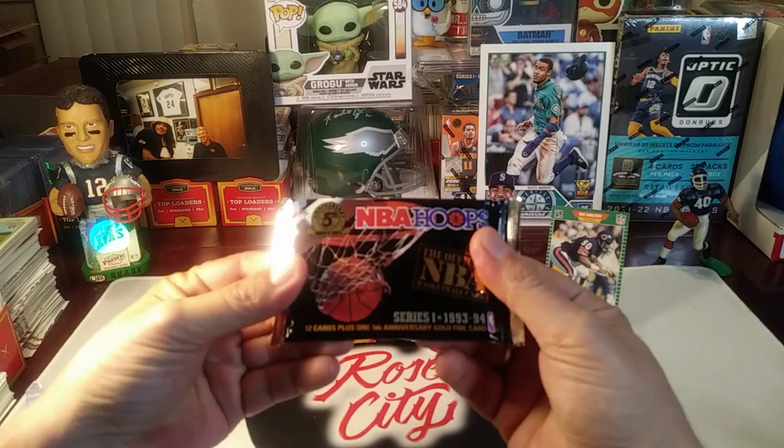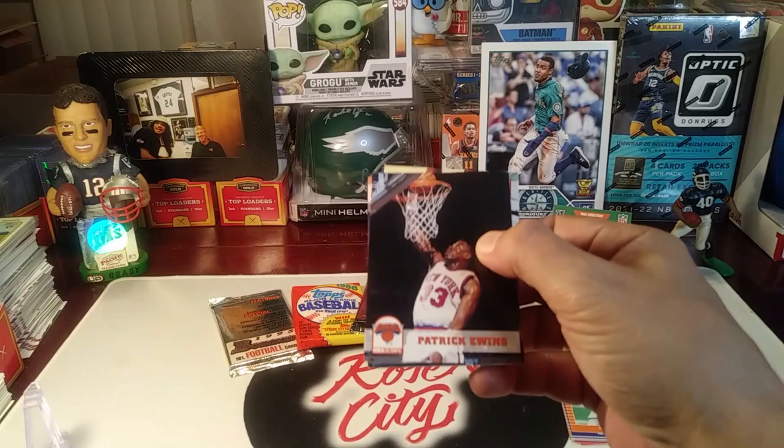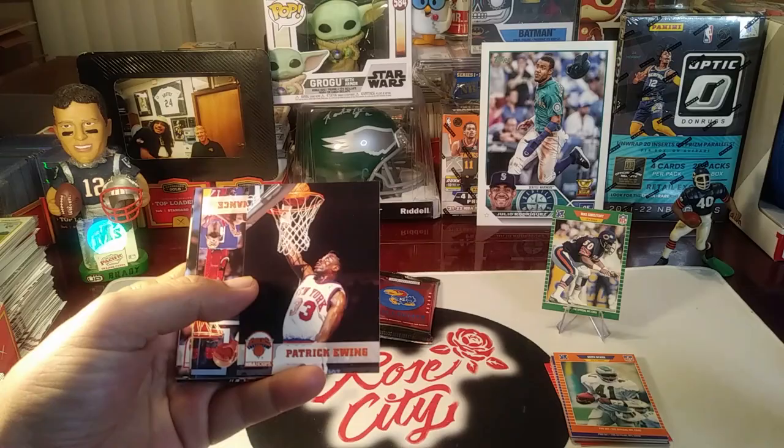The fun pack — I like those Pro Set packs. Here's NBA Hoops from '93-'94. If you're new to the channel, please hit that subscribe button and check out our weekly product reviews, pack battles, retro rips, and card hunting in the wild videos that we do each week. Patrick Ewing — he was a fun player to watch.